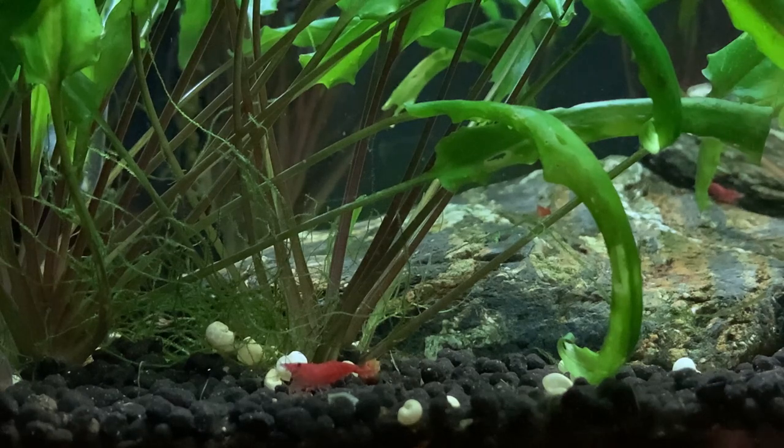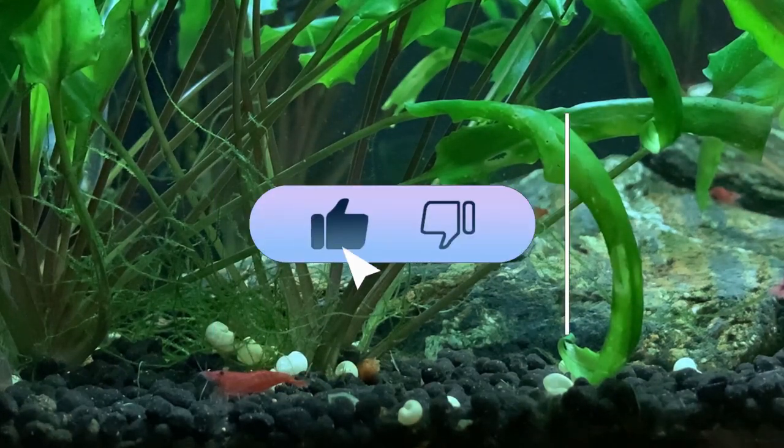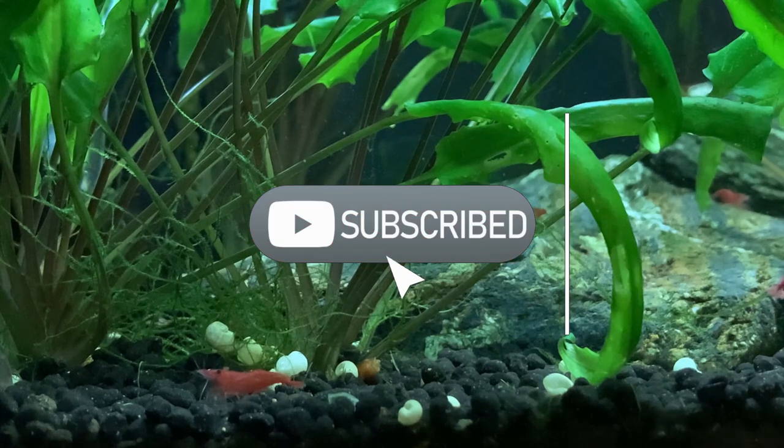Now if you are finding this information helpful, please give that like button a quick tap. Liking a video helps support the channel and share this video with other like-minded people.